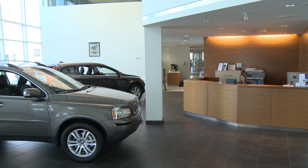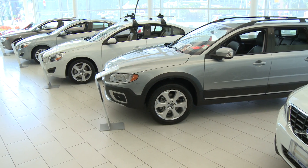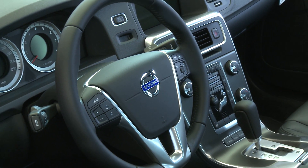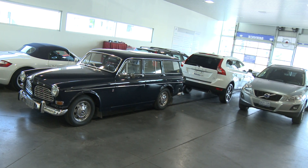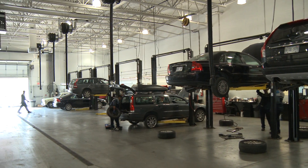But that's not all the future has in store for you. Servicing valued clientele in the entire GTA, Volvo of Toronto offers a wide selection of new Volvos, and all makes and models of certified pre-owned vehicles, as well as a state-of-the-art service and parts department for all of your Volvo needs.